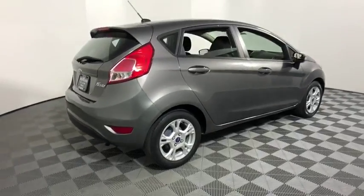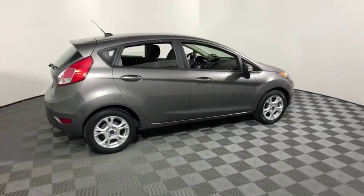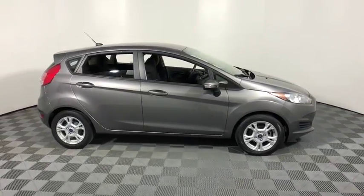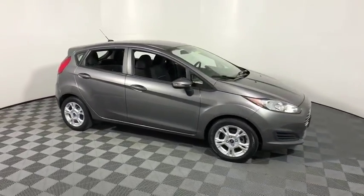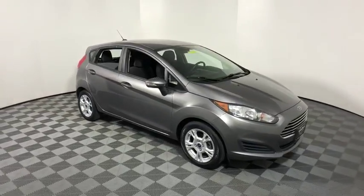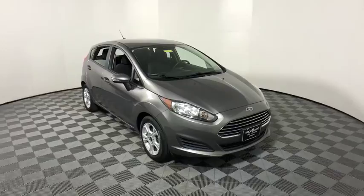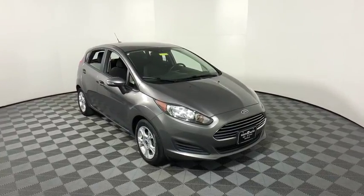The 2014 Ford Fiesta. Ford will be offering a wide range of options and accessories on the Fiesta in a play to make the Fiesta highly customizable to fit the preference of its drivers. This vehicle has less than 70,000 miles. Here are some of this vehicle's great options.